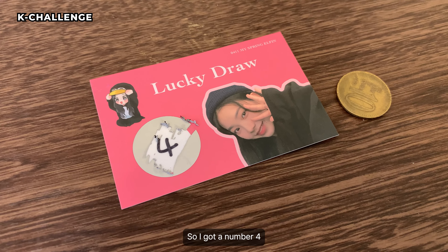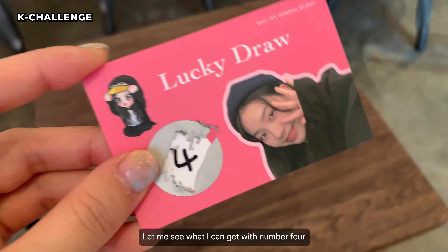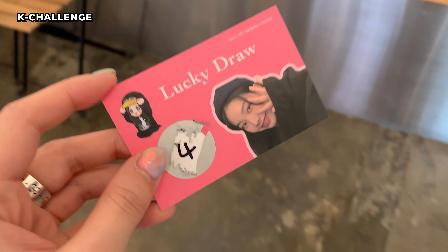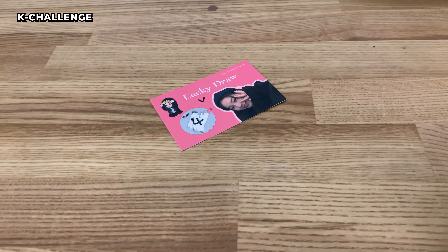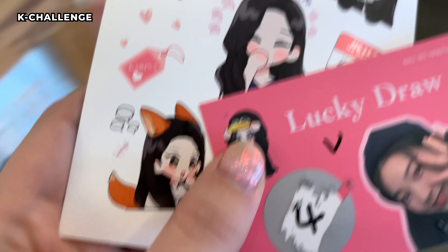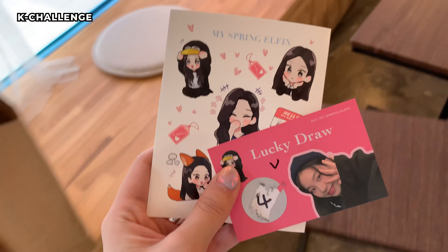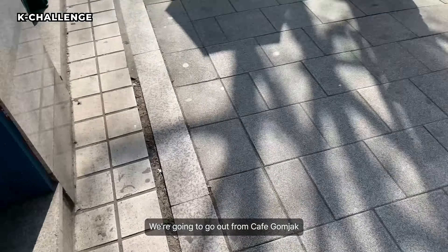So I got number 4 — let me see what I can get with number 4. It's my 4th bag. Thank you! So I got a sticker. That's cute. Okay, so we're gonna go out from Cafe Gomjak.